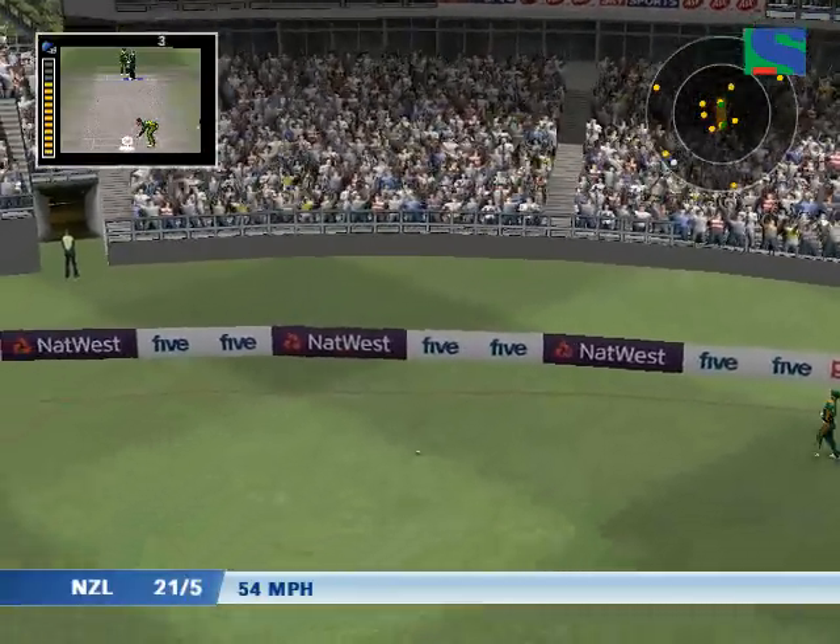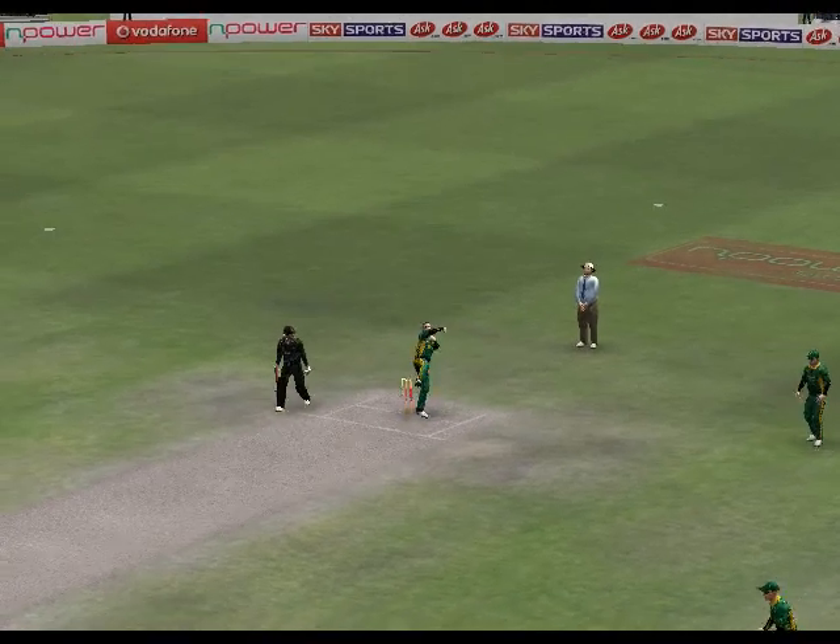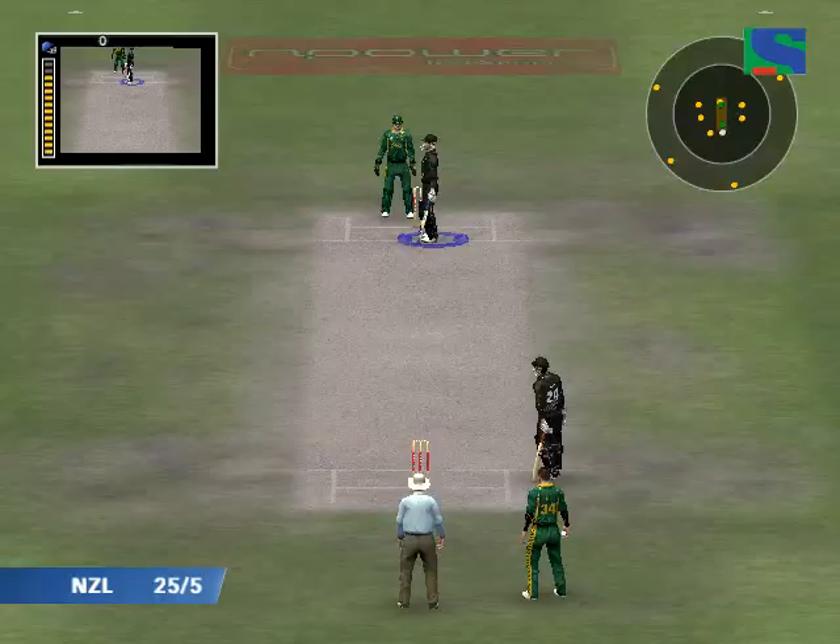Good stroke for four. That's a lovely example of the cover drive. I think the key is the feet are in the right place, the hands have absolute control of the bat, and the follow-through - it's majestic.